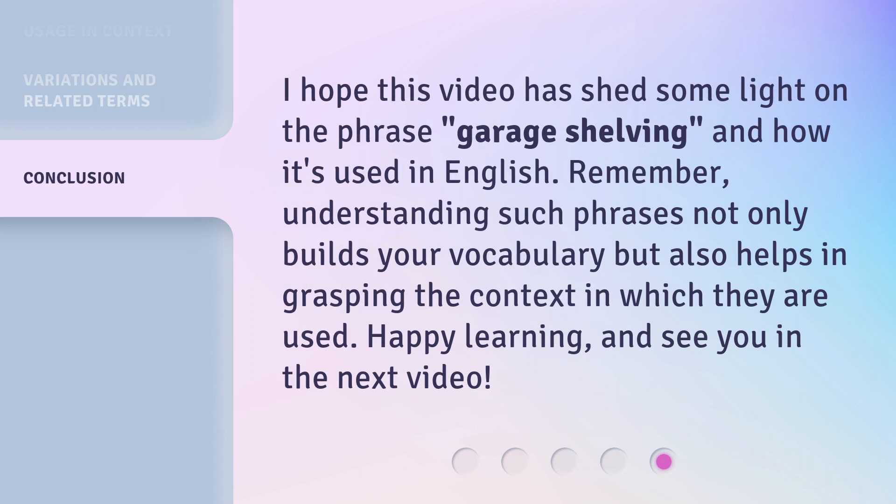I hope this video has shed some light on the phrase 'garage shelving' and how it's used in English. Remember, understanding such phrases not only builds your vocabulary, but also helps in grasping the context in which they are used. Happy learning, and see you in the next video.